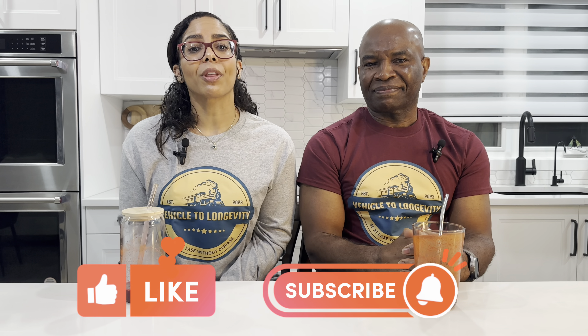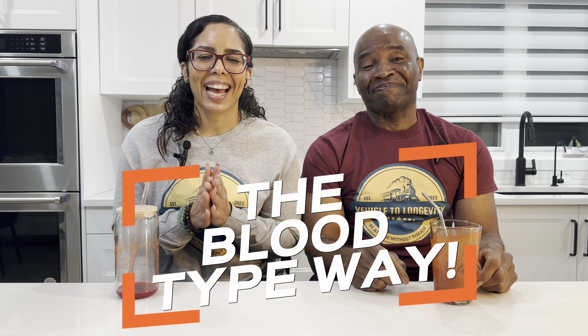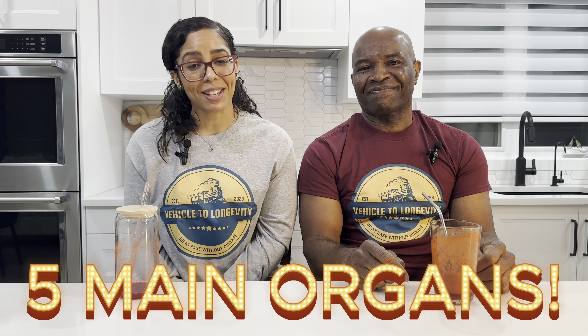Like, subscribe, and share with anyone who might benefit from this content. Let's continue to build a community that supports each other on the path to real wellness — the blood type way. Be at ease without disease, my friends. Join us every Thursday and stay tuned for our next topics; we'll be focusing on the five main organs in more detail. See you on the next one.